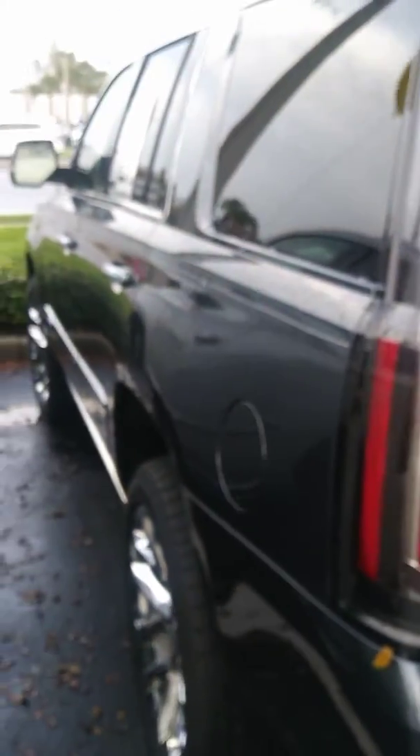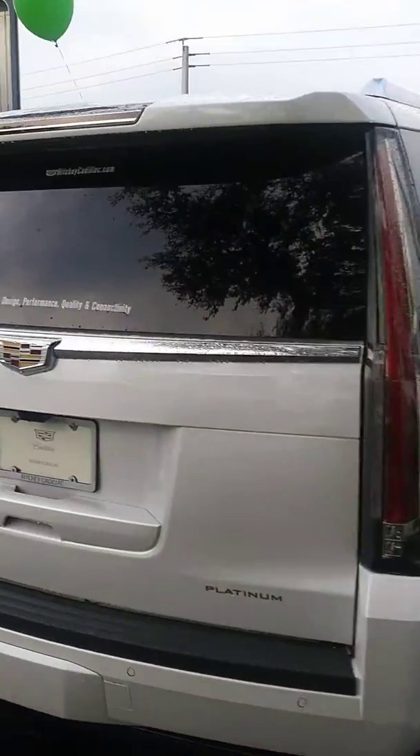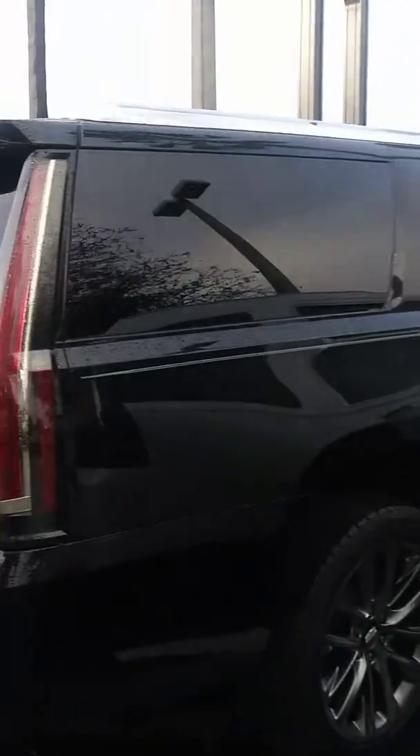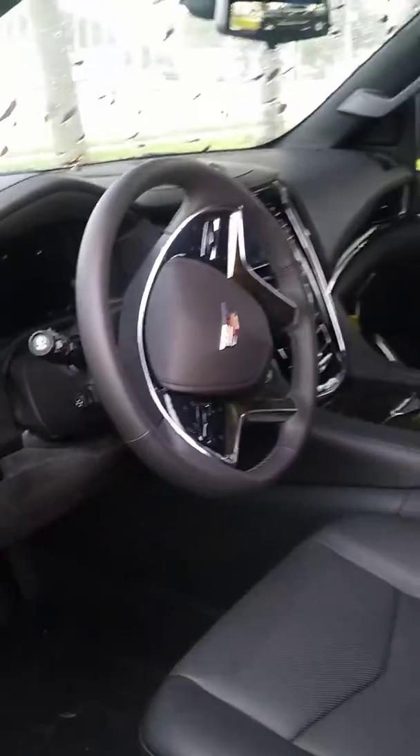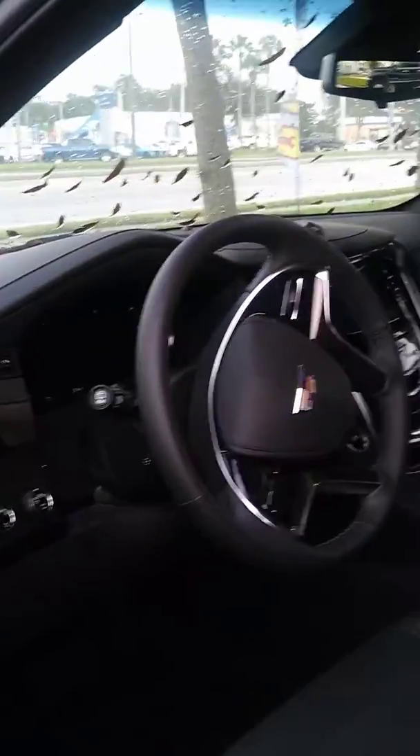If you want to come down and test drive this model, we do have the satin steel, we do have a few available in white, and we do have the extended Escalade as well. Give me a call at Richie Cadillac, ask for Steve. I'll be happy to show these vehicles in person, maybe go for a test drive and put you into the driver's seat of one of these new 2019 or 2020 Escalades. Thank you.